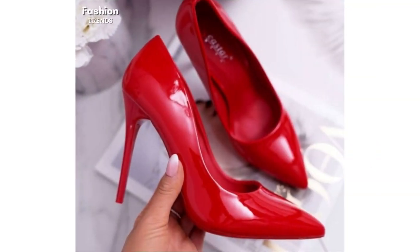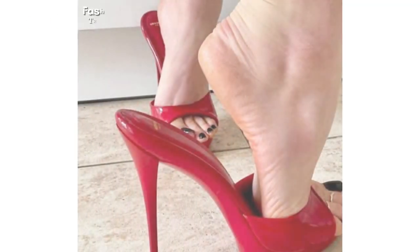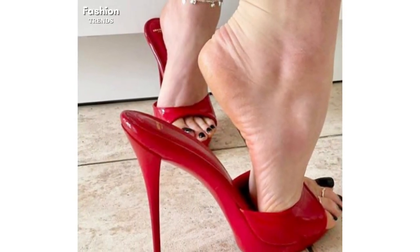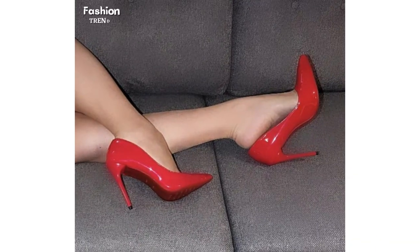These latest party wear and formal use pointed toe high heels are available in strappy heels sandals, open toe mules heels, peep toe high heels, sling back heels pumps, ankle strap heels, stiletto high heels, pointed toe high heels shoes, platform heels, and block high heels pumps styles.